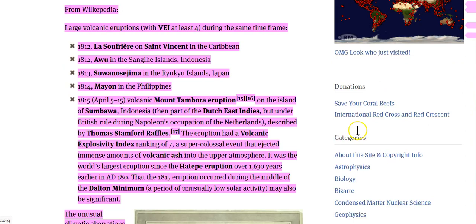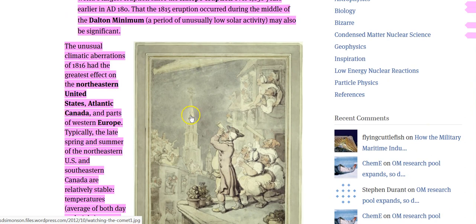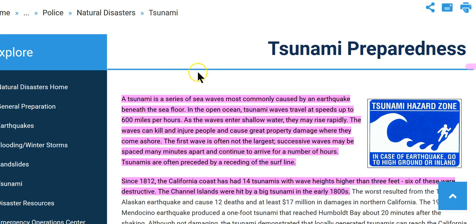Also, there were large volcanic eruptions during that same time: 1812 in the Caribbean, 1812 in Indonesia, 1813 Japan, 1814 the Philippines — these are large-scale eruptions, over 6 to 6.5 on the Richter scale. Then we had the huge Mount Tambora eruption in the Dutch East Indies. The unusual climate aberrations of 1816 had the greatest effect on the northeastern United States, Atlantic Canada, and parts of Western Europe. Seismic events were going on everywhere.